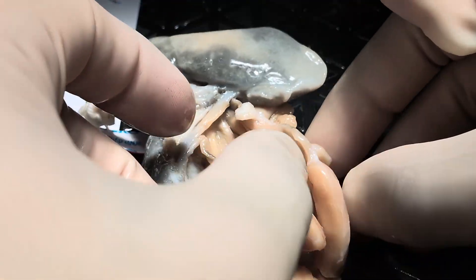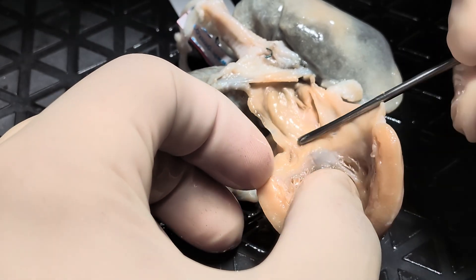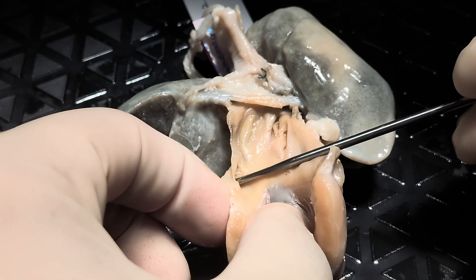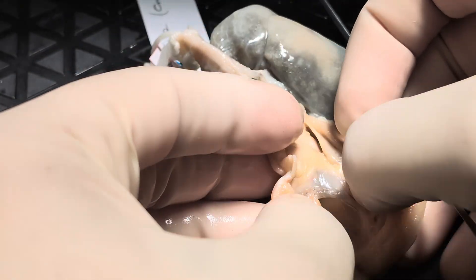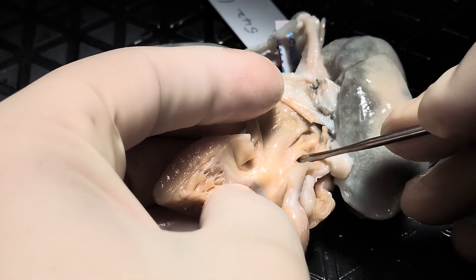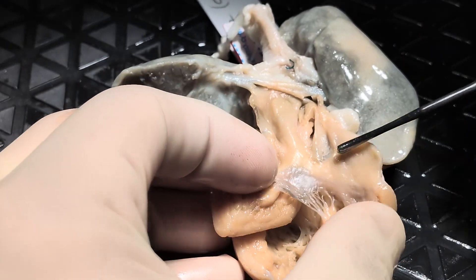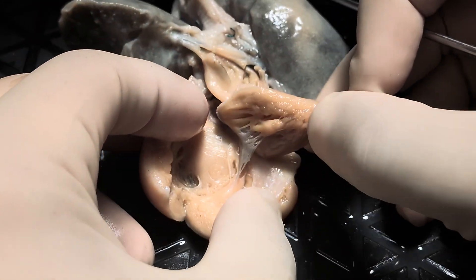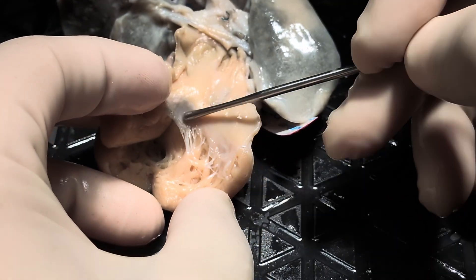Now we'll take a look at the posterior aspect of the heart. Here is another atrium — smooth-walled, consistent with the morphologic left atrium. Here is the mouth of the left atrial appendage, and you can see here's the left atrial appendage, with all the pectinate muscles confined within the appendage itself. And then here from the left is that atrial septal defect that we've already seen from the right. Here is the left-sided atrioventricular valve. This valve appears to have two leaflets, and there are no direct connections to the ventricular septum, consistent with a morphologic mitral valve. Here is the anterior leaflet and here is the posterior leaflet of the mitral valve.